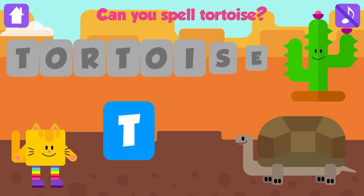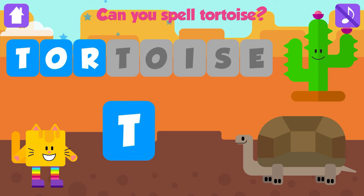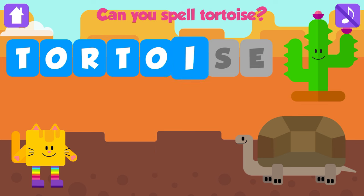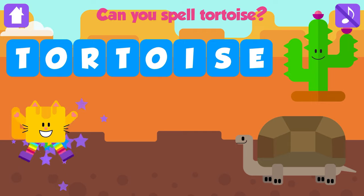Can you spell tortoise? T. Excellent. O. Excellent. R. Great. T. Great. O. Great. I. That is great. S. Good job. E. Tortoise. T, O, R, T, O, I, S, E. Tortoise. Awesome. Yippee!